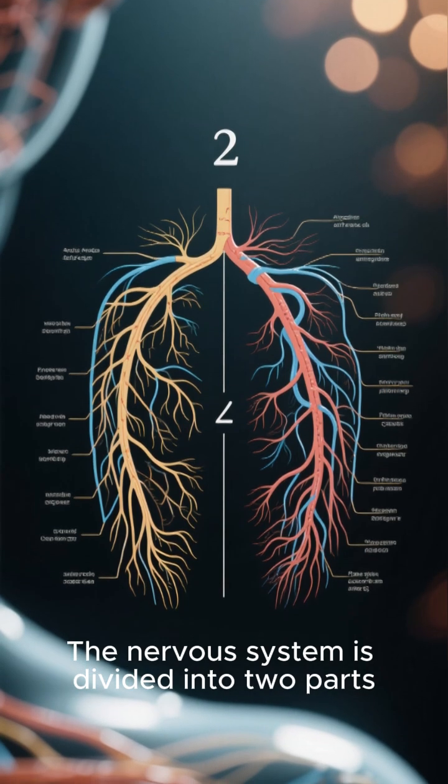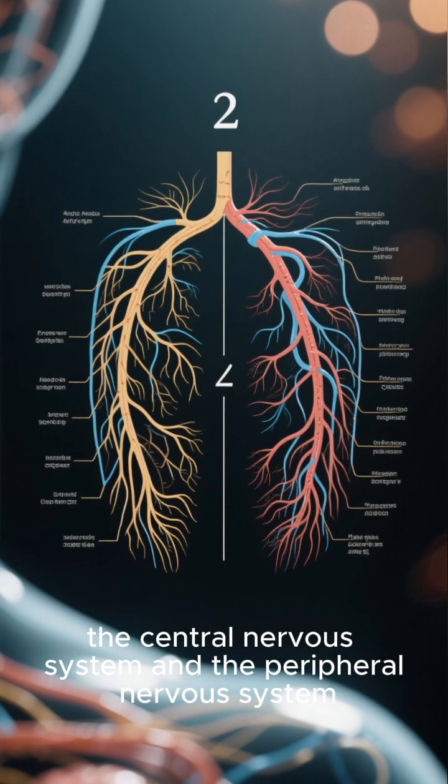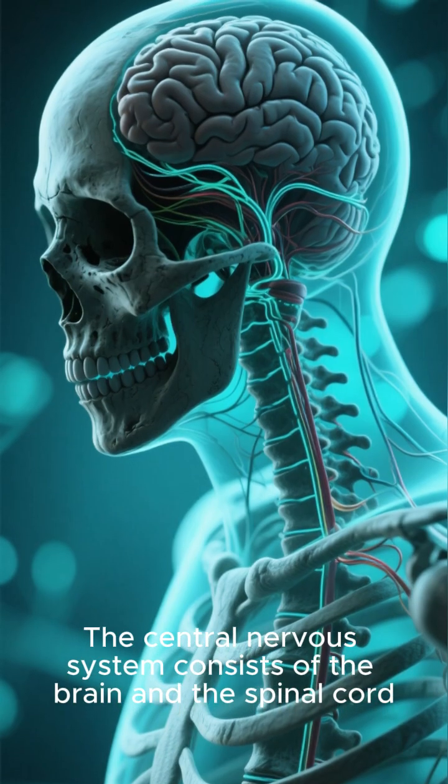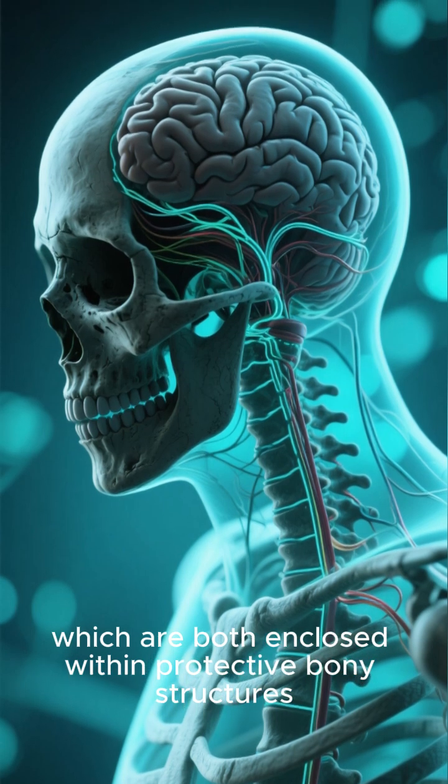The nervous system is divided into two parts: the central nervous system and the peripheral nervous system. The central nervous system consists of the brain and the spinal cord, which are both enclosed within protective bony structures.